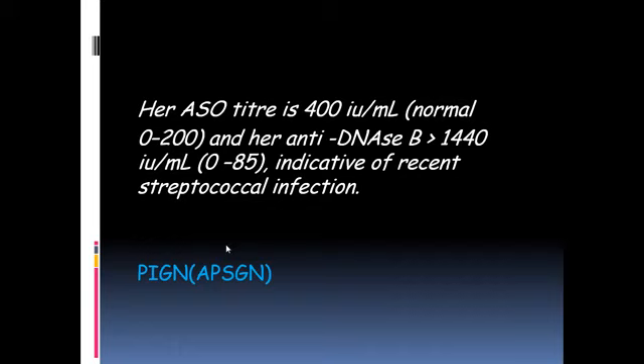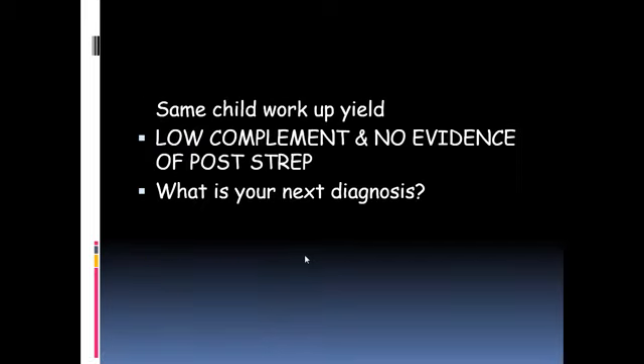In this girl's case, her low complement was followed up with an ASO titer, which was reported as 400 — above normal limits — and other serology indicating streptococcal infection was also positive. A final diagnosis of post-streptococcal glomerulonephritis was therefore made.